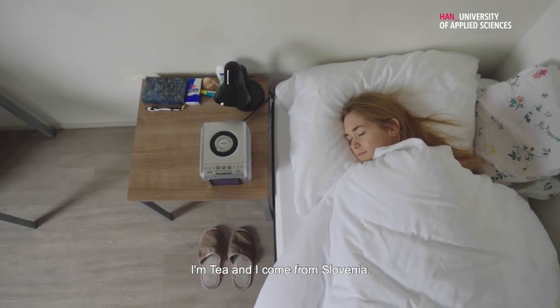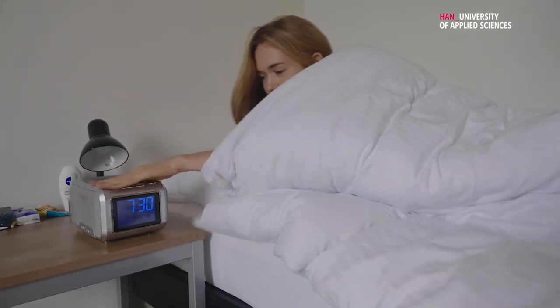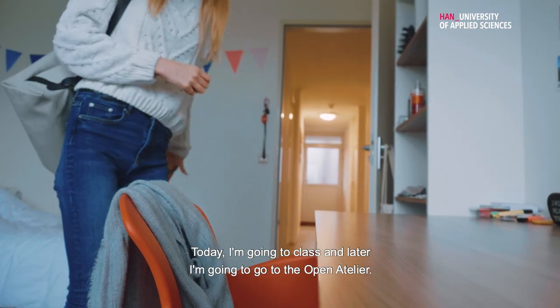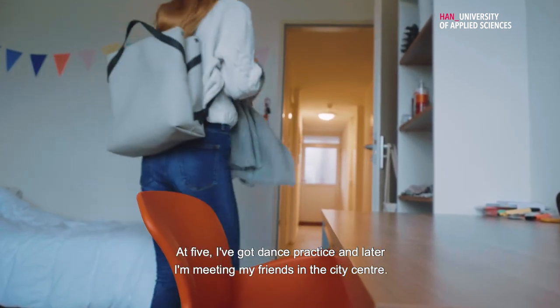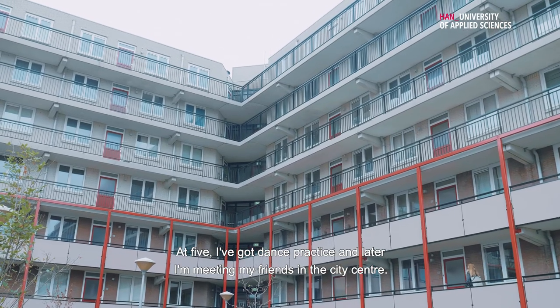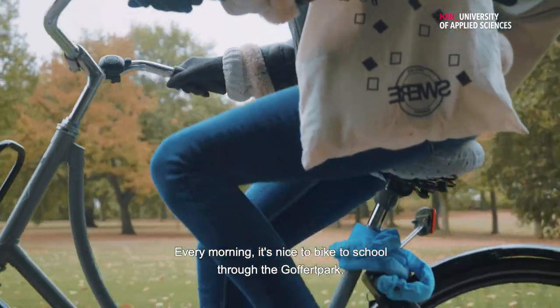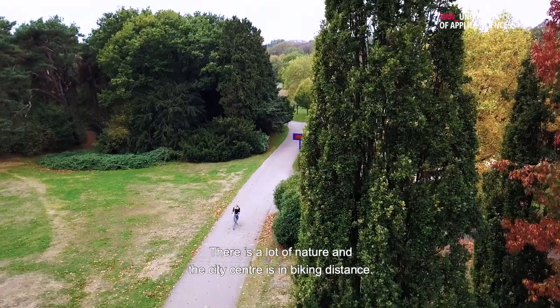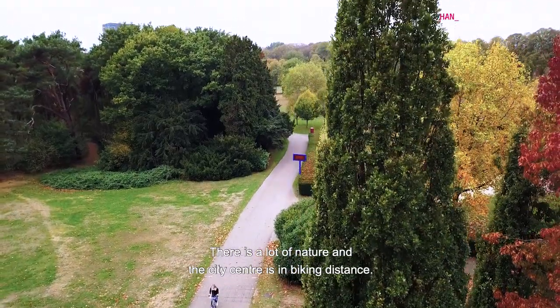I am Teja and I come from Slovenia. Today I'm going to class and then later I'm gonna go to the open atelier. At five I've got dance practice and later I'm meeting my friends at the city center. Every morning it's very nice to bike to school through the golf park. There's a lot of nature, a lot of parks, and the city center is in biking distance as well.